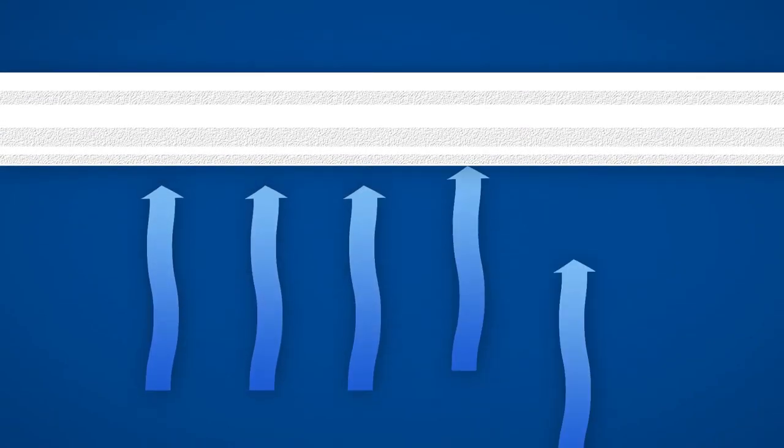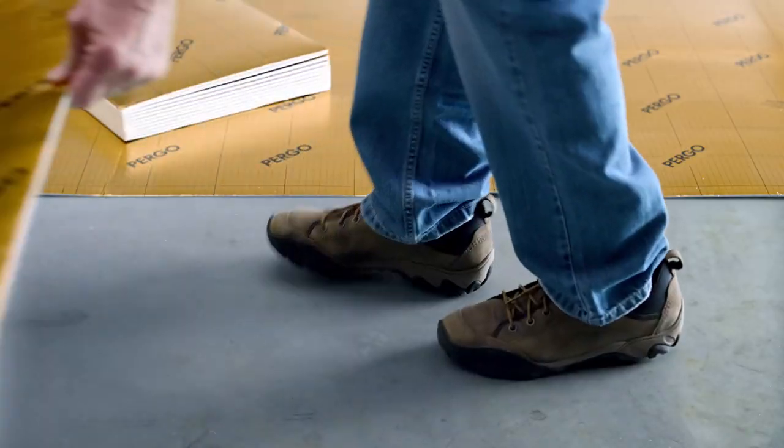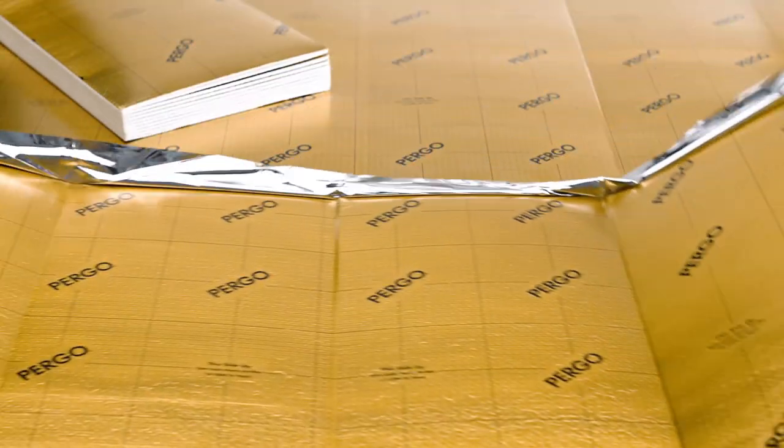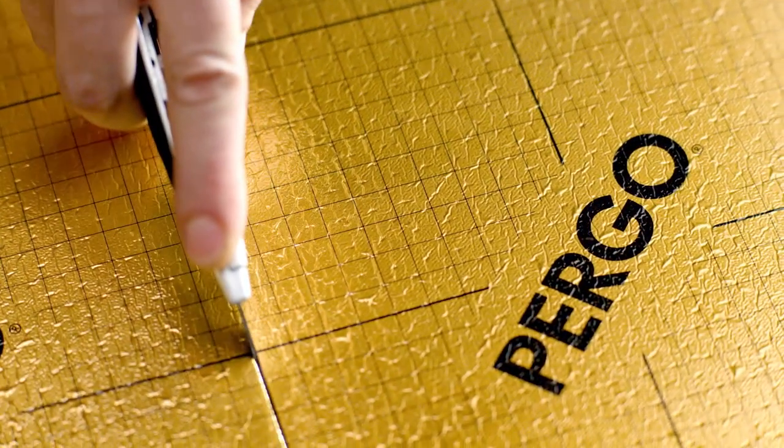A special moisture barrier prevents moisture and vapors from wicking into the floor, damaging the material. And a simple fan fold with pre-taped sides makes Pergo Gold easy to install, while visual guides make trimming a breeze.